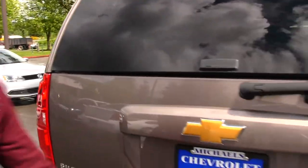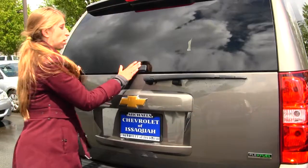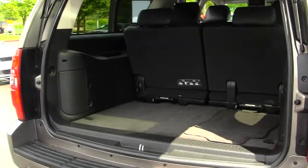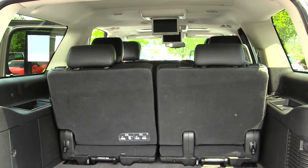Coming to the back, you have your full tow package and your parking sensors. You can open just the glass here if you need to reach in, or if you need more access, you can open the main door. This vehicle also comes equipped with flex field technology — very easy to fold down that third row and remove it. You can also fold down the second row for optimal cargo space.